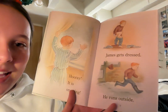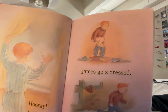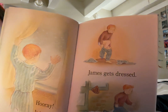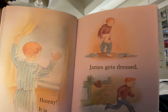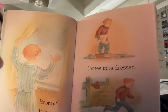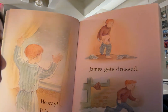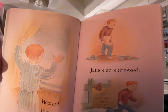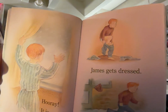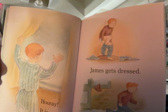James gets dressed. In this picture James is getting ready to go outside. He has taken his pajamas off and they're in piles on the ground and he now has a dark red or burgundy sweater on and he's pulling on some blue jean pants so he can be nice and warm when he goes outside.